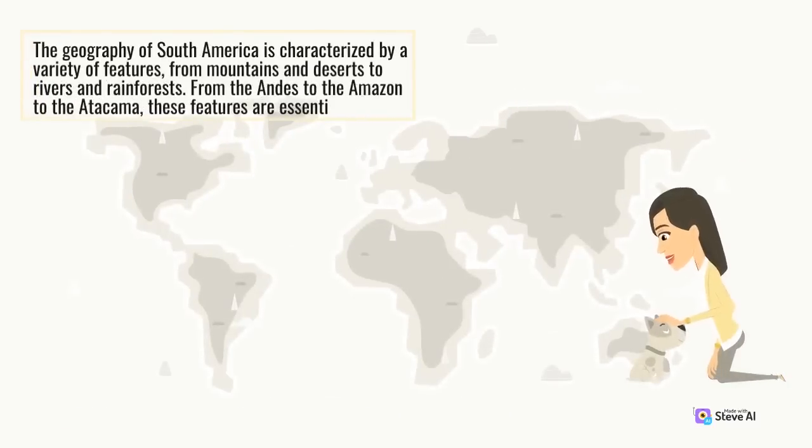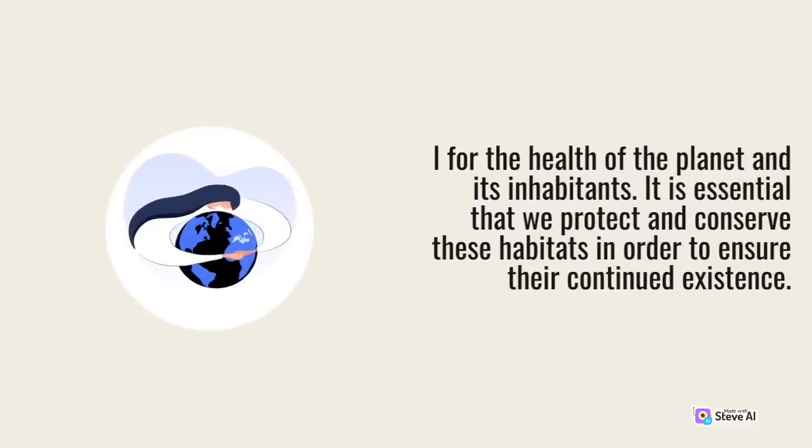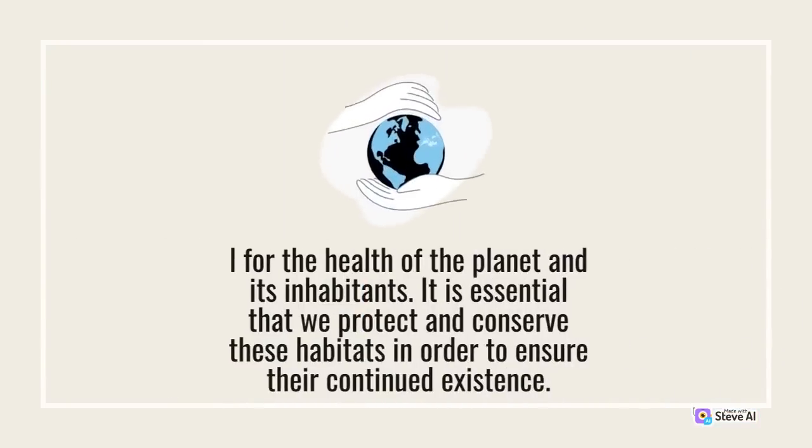The geography of South America is characterized by a variety of features, from mountains and deserts to rivers and rainforests — from the Andes to the Amazon to the Atacama. These features are essential for the health of the planet and its inhabitants. It is essential that we protect and conserve these habitats in order to ensure their continued existence.